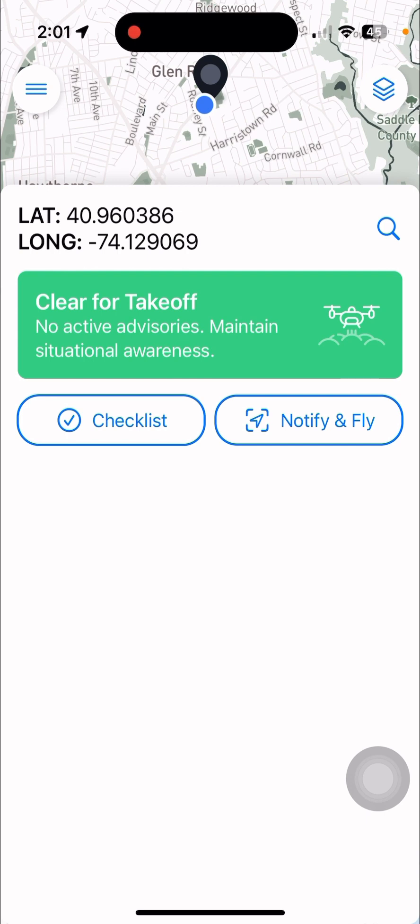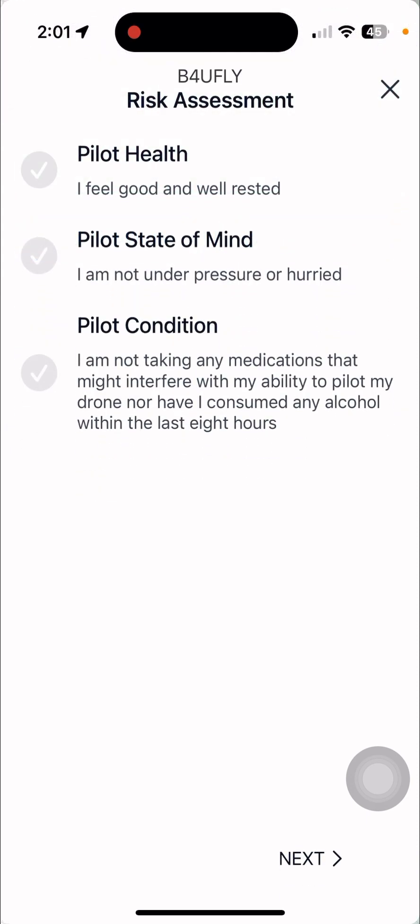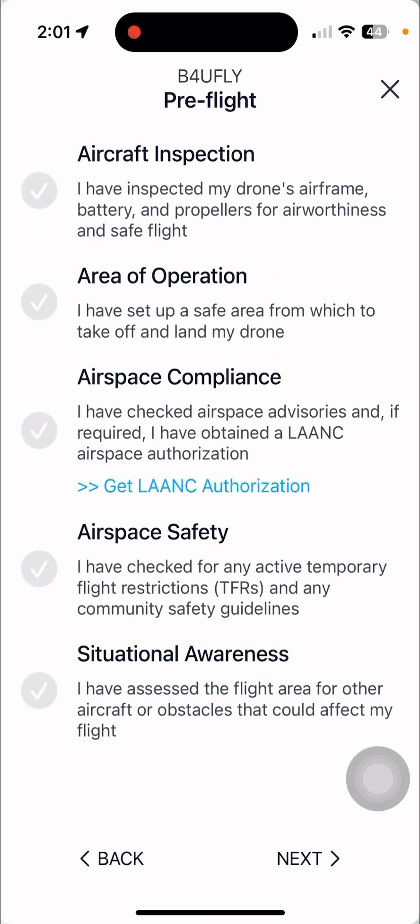We're going to click on the checklist. Your health — of course, it's good. Pilot state of mind. Pilot condition. Aircraft inspection — always check your aircraft. Area of operation: I have set up a safe area, make sure the area you set up is great. Airspace compliance — if you had to get a LAANC and need a LAANC, you would check this. Airspace safety.